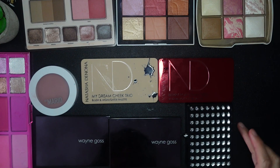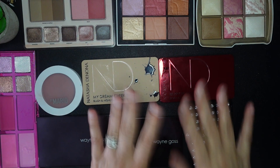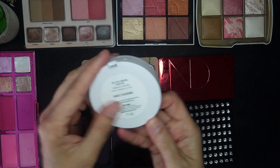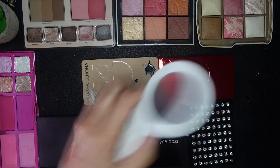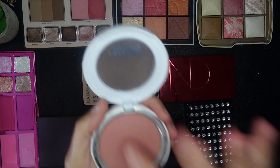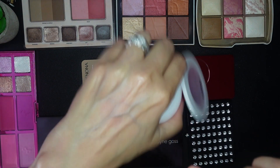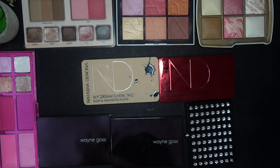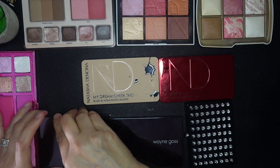This is a cream by Makeup by Mario called Barely Blushing. I really like this product — it gives an almost completely natural-looking cheek. That's going to stay, though it probably should have been in the creams category. Moving on to some easier decisions.